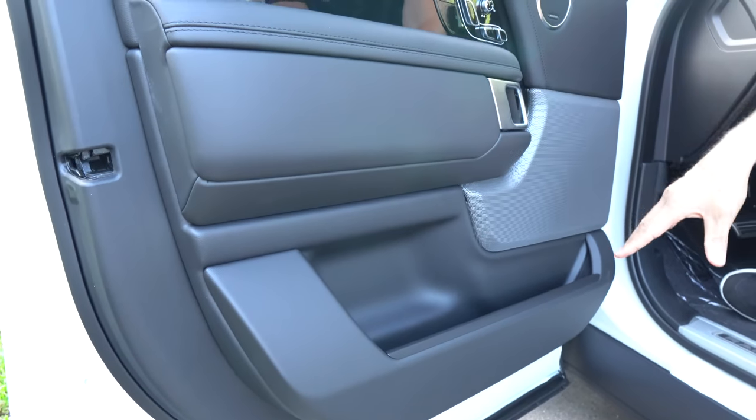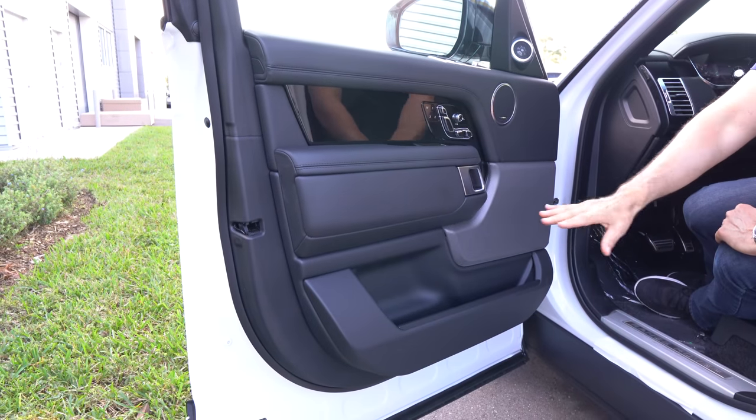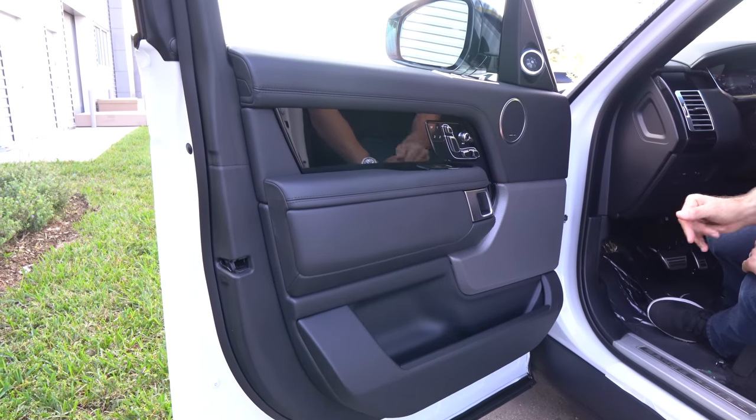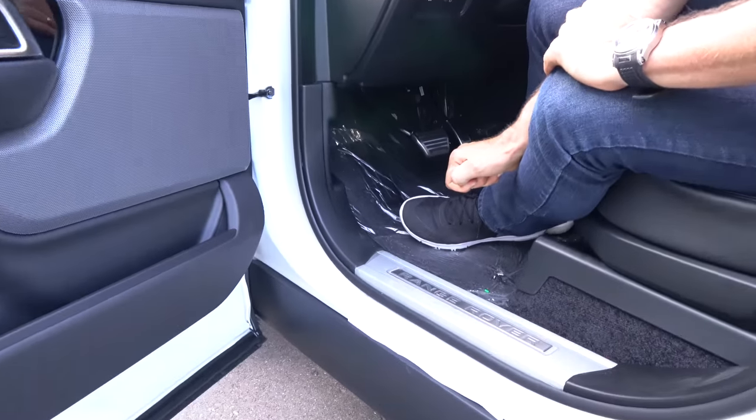You could literally put a foot-long meatball sub from Subway in there and have no problem — you're not going to get any marinara sauce anywhere. Down below, we have the Range Rover sill plate, looking classy. And when it comes to these seats, the leather quality is just ridiculous — the stitch work, perforated, looking really great. The steering wheel is more of that uniqueness of a Range Rover — gloss black at the top and bottom with the beautiful leather, the brushed aluminum finish, super tasteful on that horn button with the Range Rover badging.